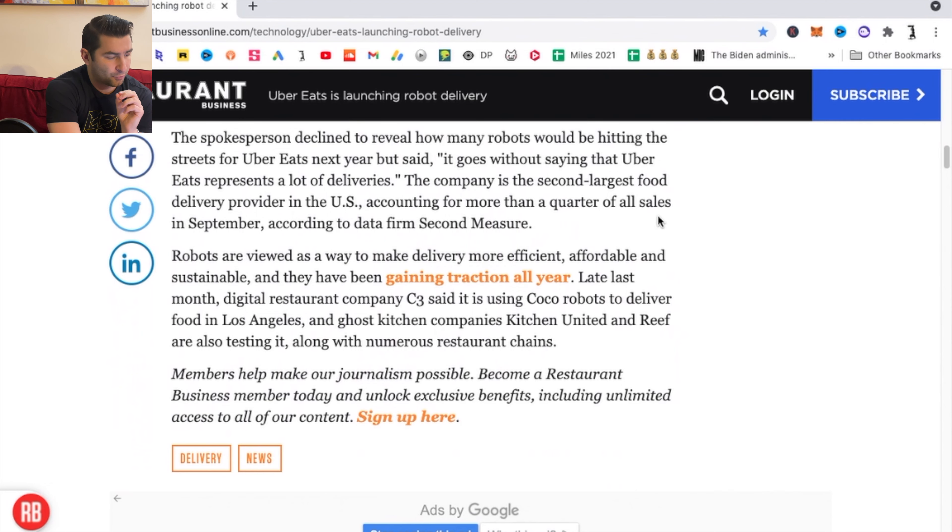Robots are viewed as a way to make delivery more efficient, affordable, and sustainable, and they've been gaining traction all year. Let me know what you think in the comments, because I have a few mixed feelings. Like I said, I saw one of these robots on the UCLA campus before, and it's kind of interesting, kind of eerie.